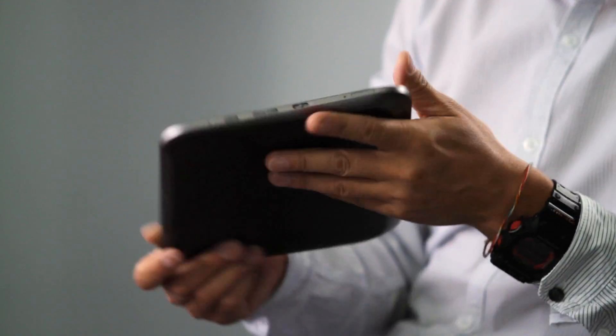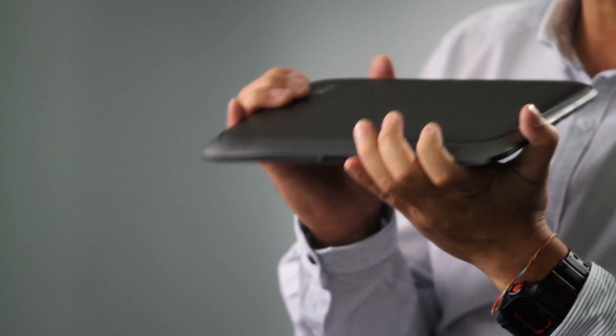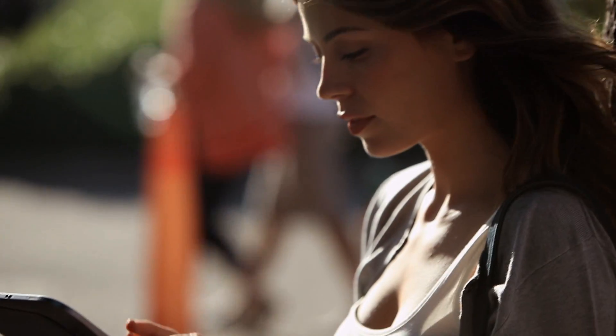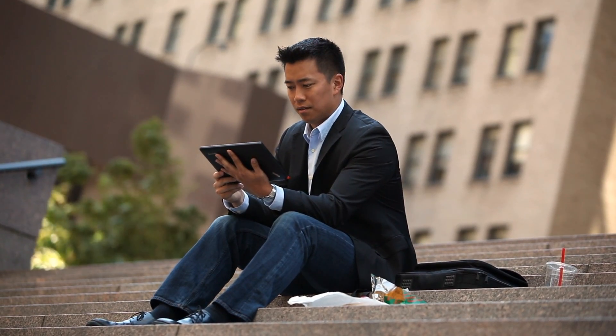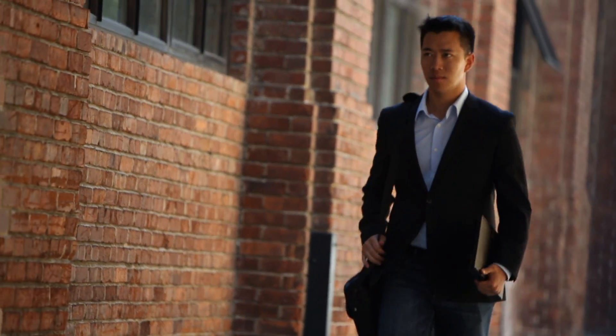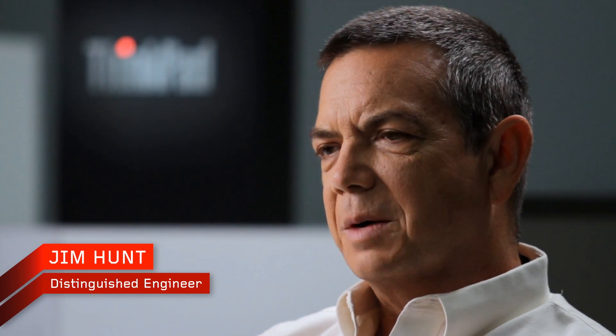We are not just designing something for look and feel. We are designing for the whole customer experience. How do you create a tablet that solves the needs and wants of tablet users? And then how do you extend that technology to create a groundbreaking tablet for business? We tried to look at real problems that existed in the Android space and tried to fix real pain points for customers.